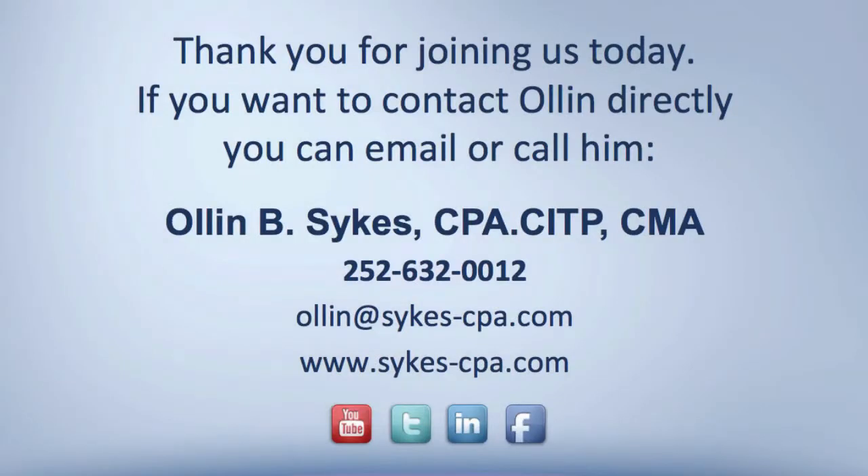Thank you for joining us today. If you want more information or if you have questions, please feel free to contact Alin directly.